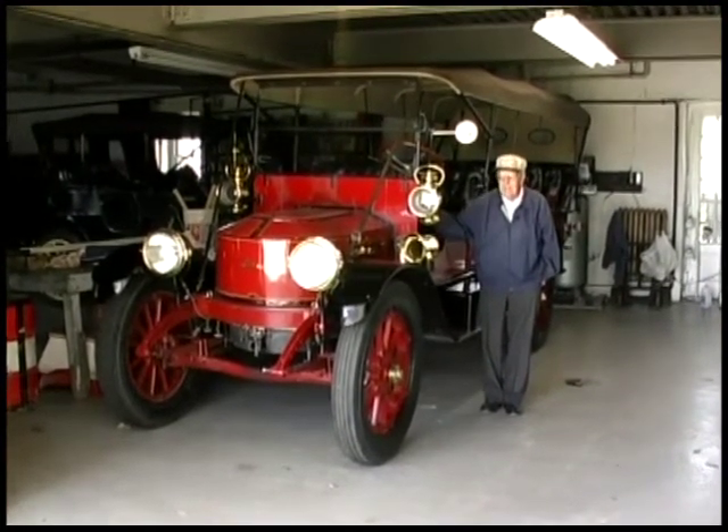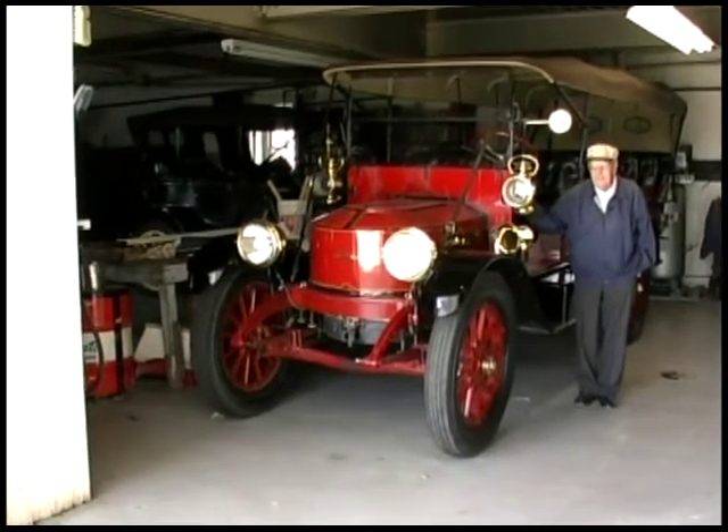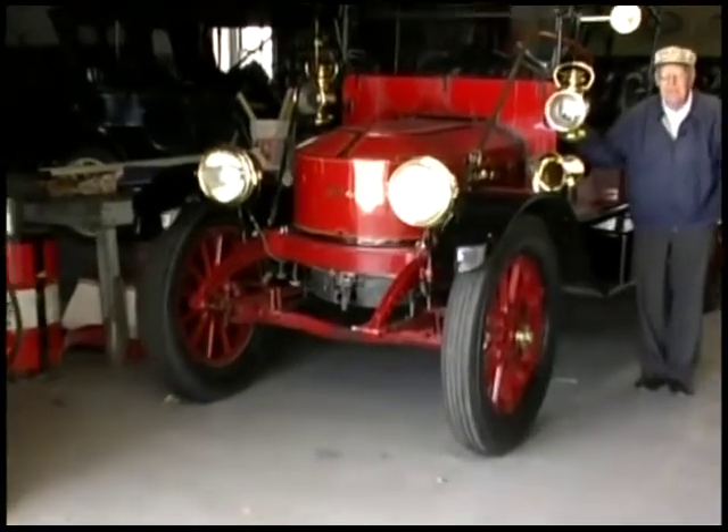The first mountain wagons were built in 1909 for the Stanley Hotel that F.O. Stanley had built in Estes Park, Colorado, and people got there by train.